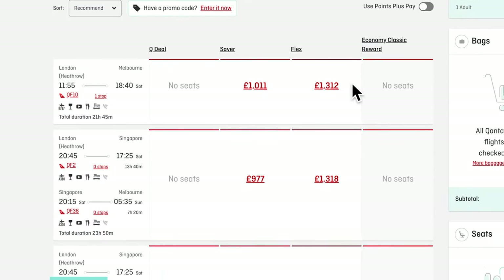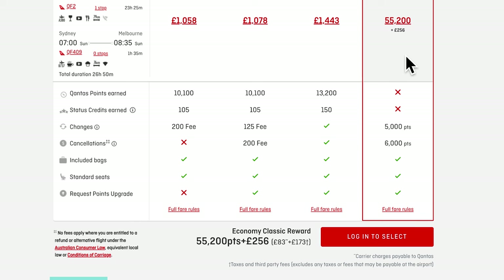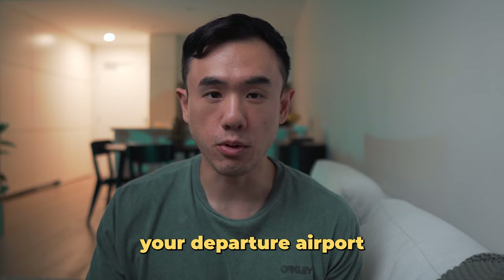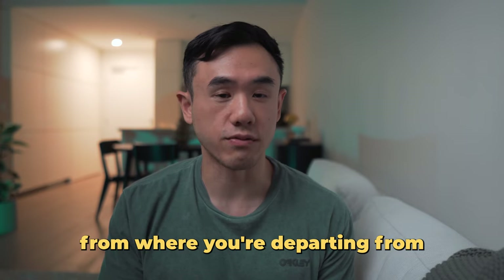Flights paid by cash usually have these fees factored into the advertised price, whereas with a reward flight they're usually added on as an additional fee on top of the reward points needed to redeem that flight. The main factor in determining these costs is your departure airport — there may be some minor costs depending on your destination or transit airports, but the largest impact comes from the city you're departing from.